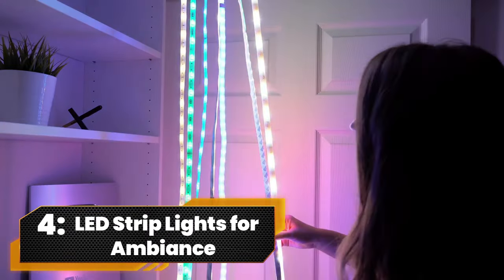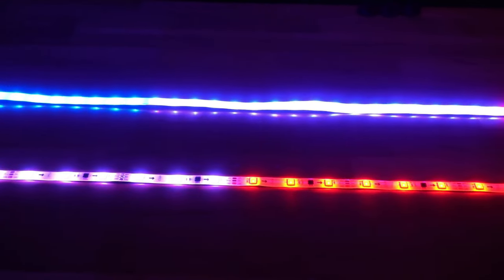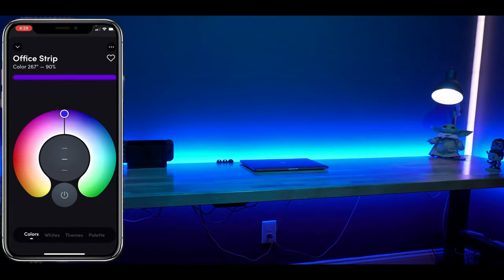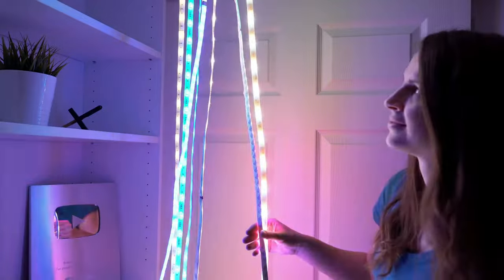Number 4. LED Strip Lights for Ambience. Light up your life with the Miros 32.8-feet Smart Strip Lights, the ultimate party starter. With Siri, Alexa, and Google Home compatibility, these RGB lights will transform your space into a kaleidoscope of 16 million colors. Set the mood, vibe, and party level all at your fingertips.